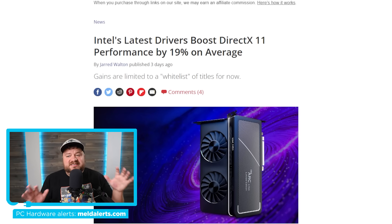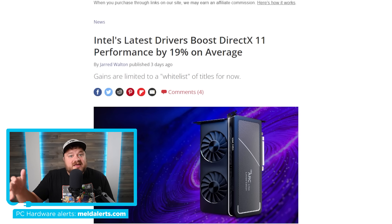Welcome everyone to Gamer Melt. Today I thought I'd just skip the intro and get right to the stories. There are quite a few to cover, starting with the fact that Intel is seriously doing a ton of really awesome things with their GPUs to make them better in pretty much every way.